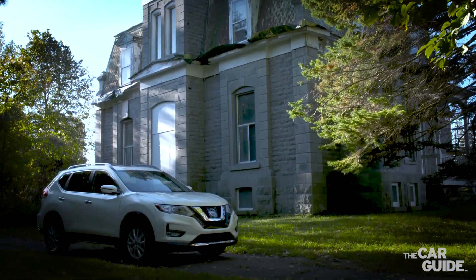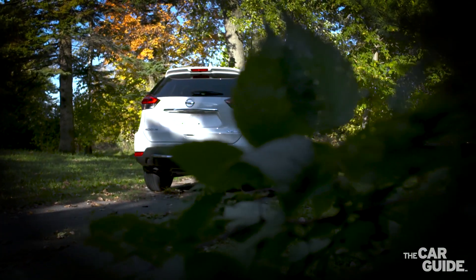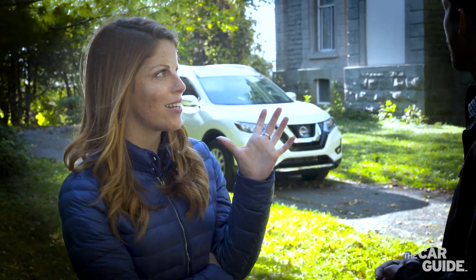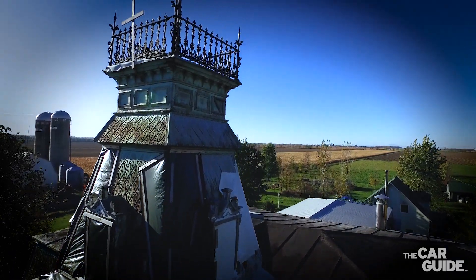Not all vehicles, but in the case of the Rogue it is, now since 2018. Okay, now why are we here today? It's the perfect spot and it's going to be Halloween.